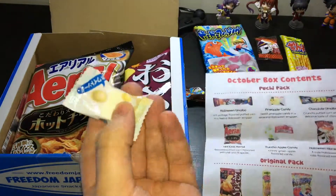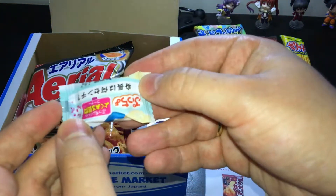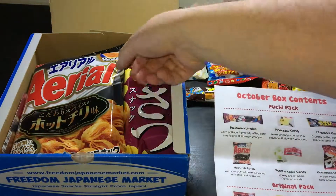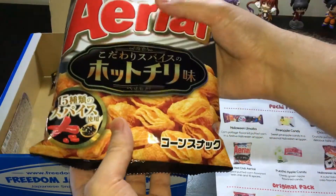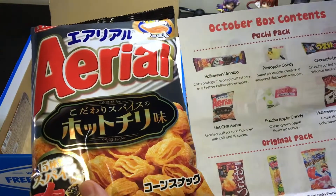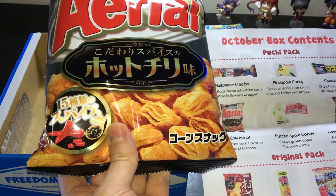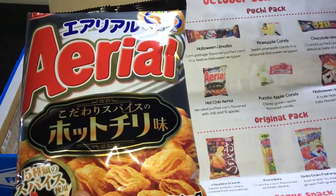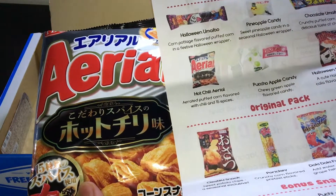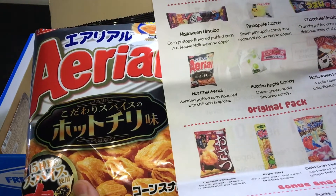It's apple but it's not green — maybe it's a different taste, okay we can find out later. Oh yeah, crisps! Looks like crisps. We have paprika, pepper sauce — should be something spicy. Yes, that's our hot chili cereal — grated beef corn flavored with chili and 15 spices. Oh wow, I wanna try this one!